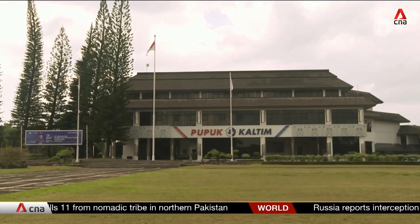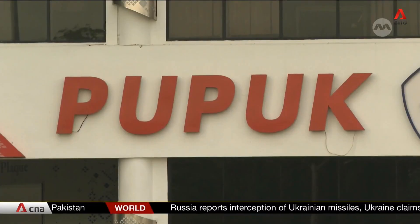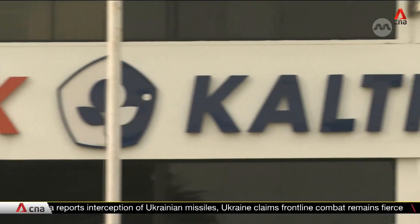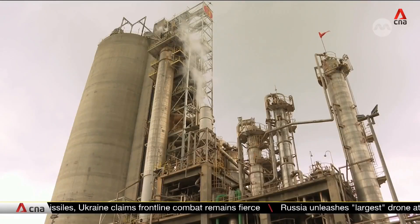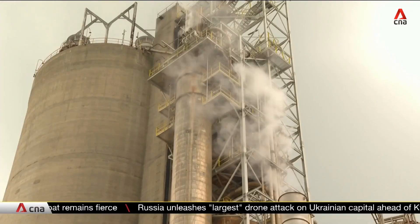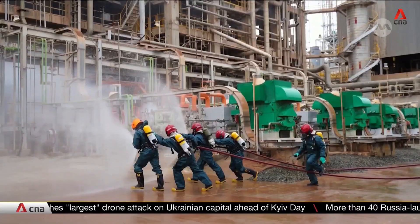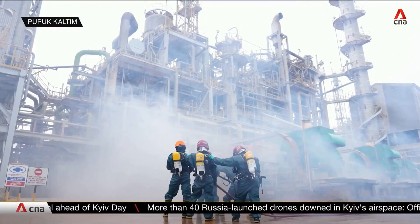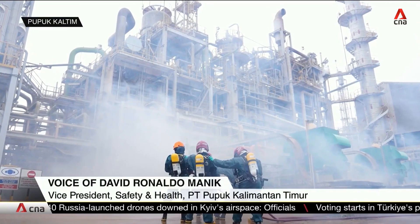Pupuk Kalimantan Timur acknowledges the smell coming from its facilities but maintains that the emissions are not at dangerous levels and do not pose a health risk to residents. The company says it abides by high safety standards and has several layers of protection in the event of a leakage. It also conducts irregular emergency drills to keep first responders alert for any possible incidents.